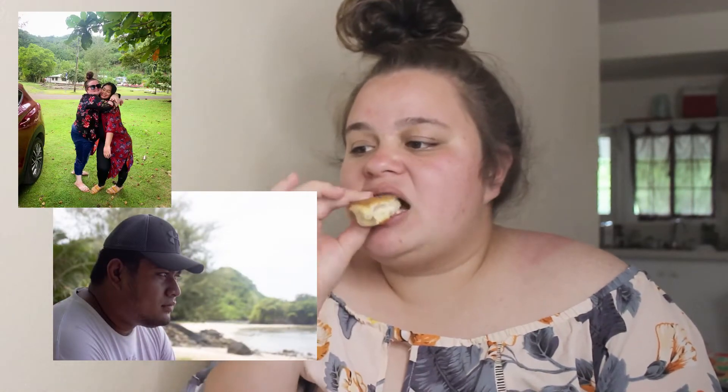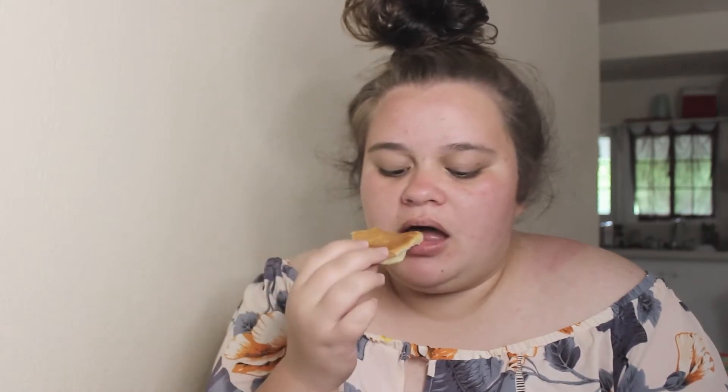It's 5:34 and we just got home because we went to do some shopping, and then we went to the beach. If you guys follow my Instagram page you'll know that we went to the beach — it was really good. Right now I'm just eating what I call a pizza bun from KISmart.